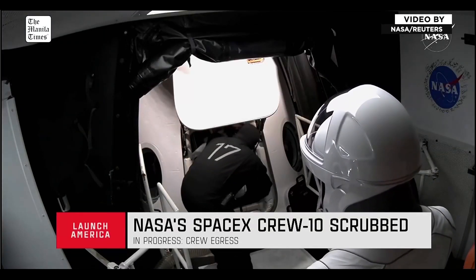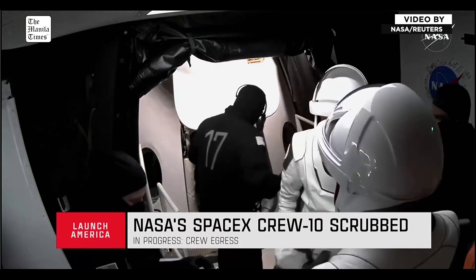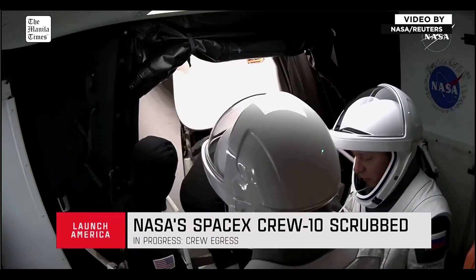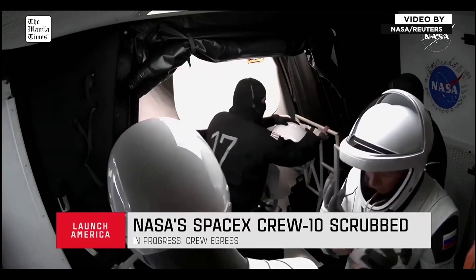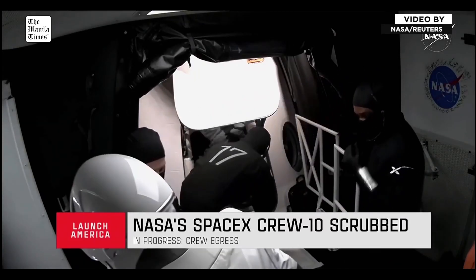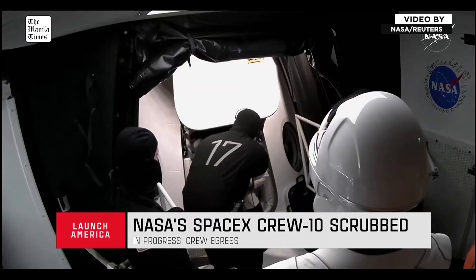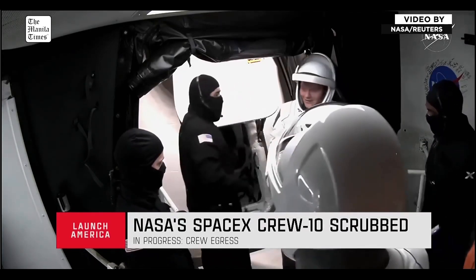We now have one of the crew members of Crew-10 out of the Dragon Endurance spacecraft, with another following right behind. It looks like those are the two mission specialists for Crew-10: JAXA astronaut Takuya Onishi and Roscosmos cosmonaut Kirill Peskov. They are now safely out of the Dragon spacecraft, followed by NASA astronaut Nicole Ayers. And then last but not least, making her way out of the Dragon spacecraft is NASA astronaut Anne McLean.